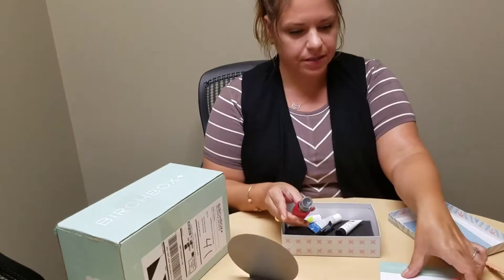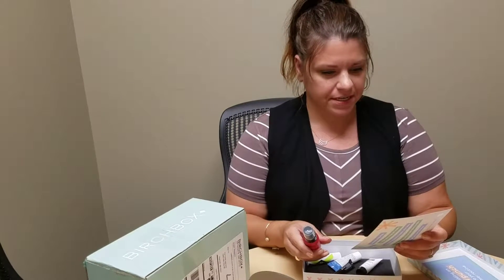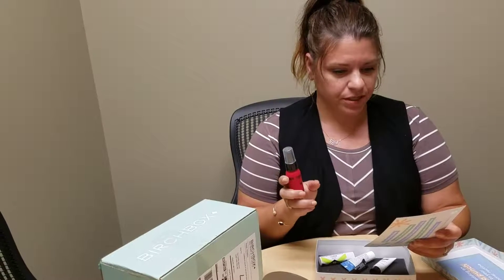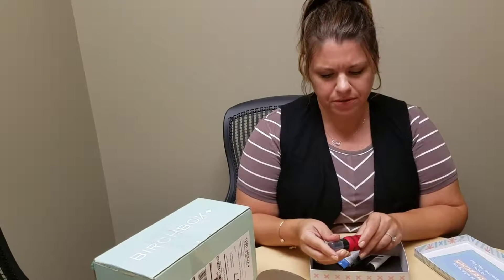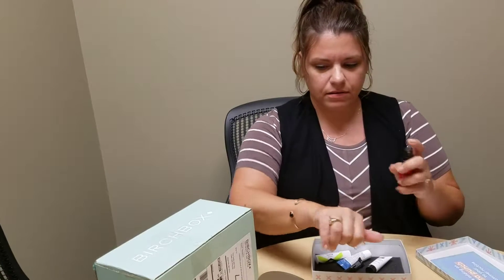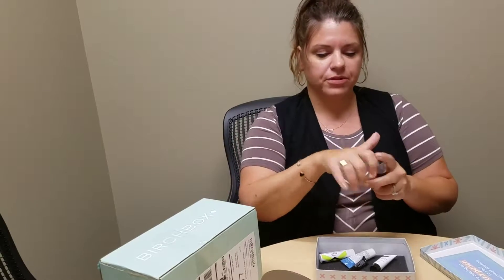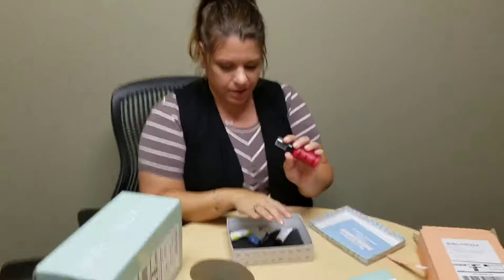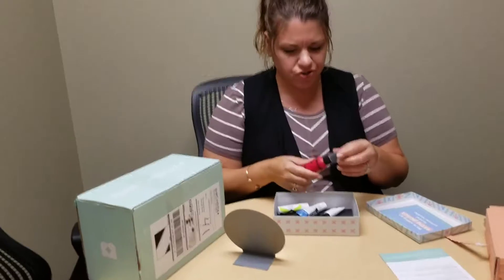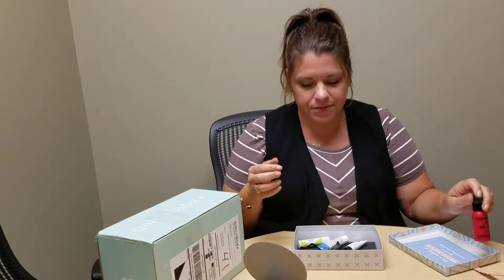First item we have here is Beauty Protector — Protect and Detangle. It has UV protectant. Spritz on towel-dried hair. The brand is just called Beauty Protector, which is kind of a boring name. I'll do the smell test. It's pretty, come in for a smell. It does smell good. I hope that wouldn't attract bees though — oh good point, they're making it beachy. That's a lame brand name, but Jess, you'll have to give us an update.